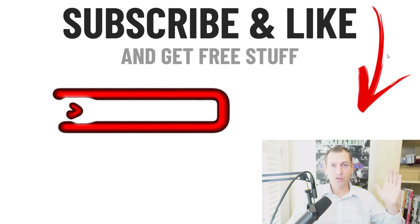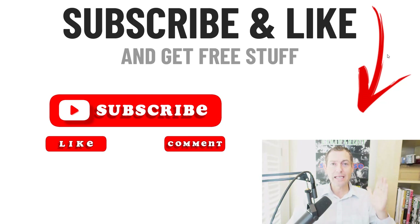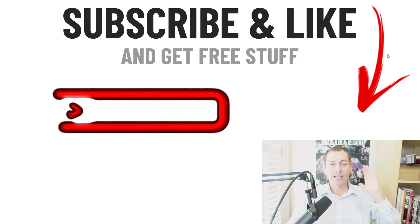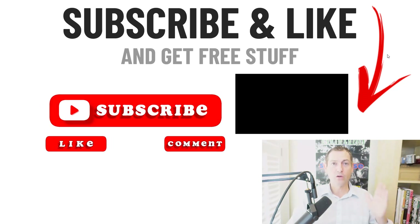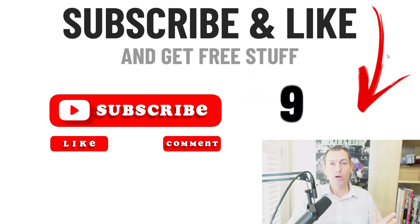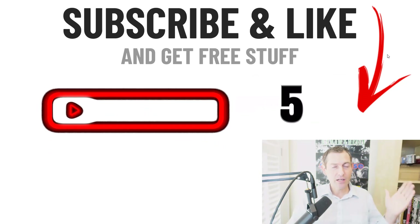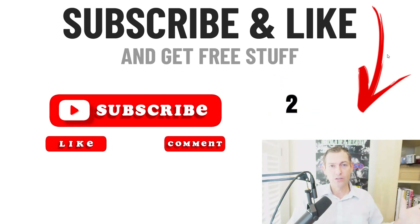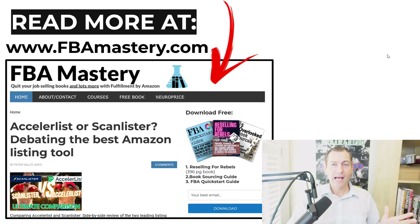Also, if you've watched this far, you have entered into a legally binding contract to subscribe to the YouTube channel immediately. Subscribe right now. Lastly, I have a much longer article version of this video at fbamastery.com — link below this video as well.